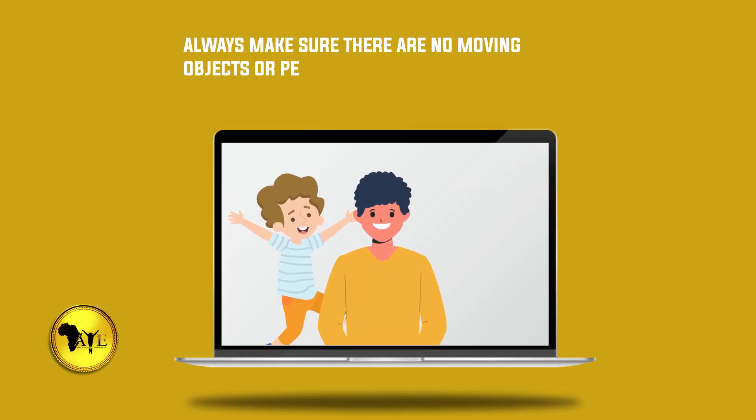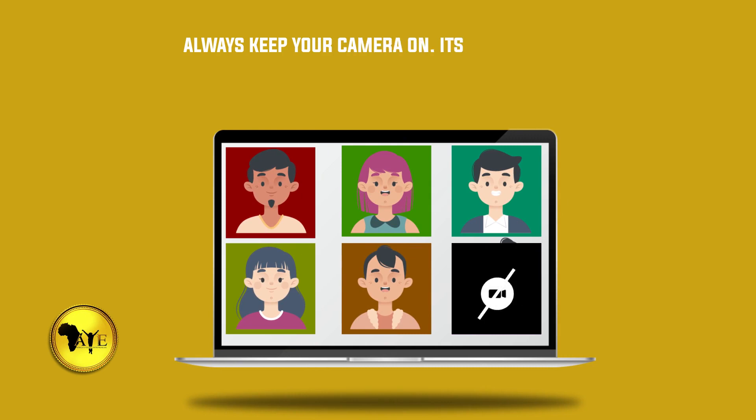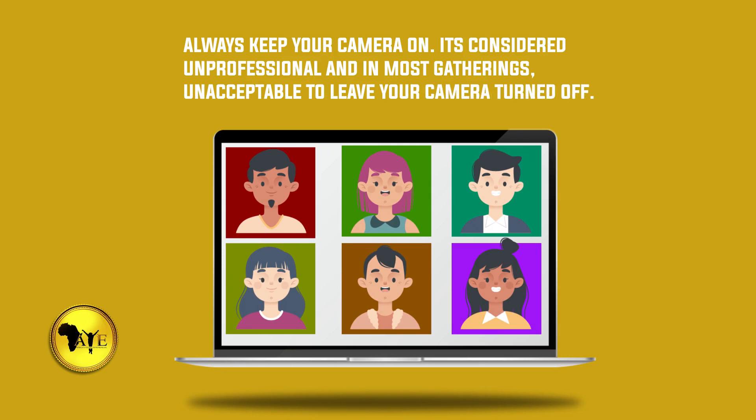Number six: always make sure there are no moving objects or people behind you while you're in an active meeting. Number seven: always keep your camera on — it is considered unprofessional and in most gatherings unacceptable to leave your camera turned off.